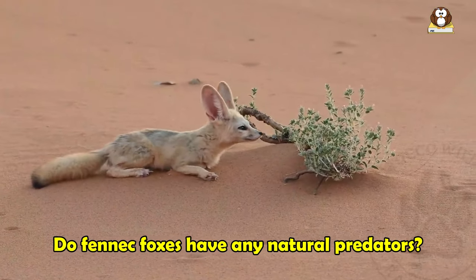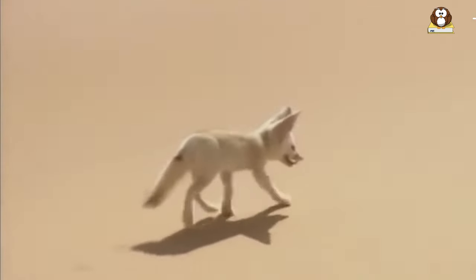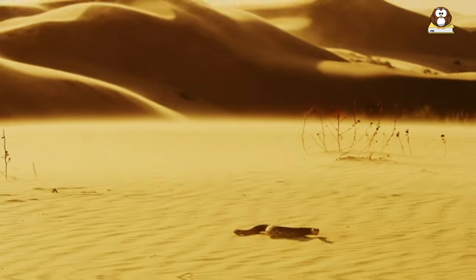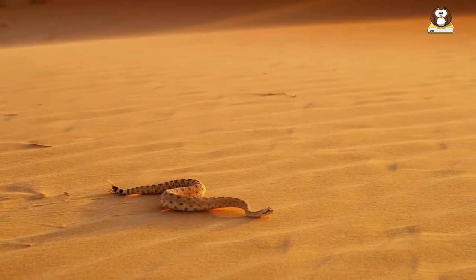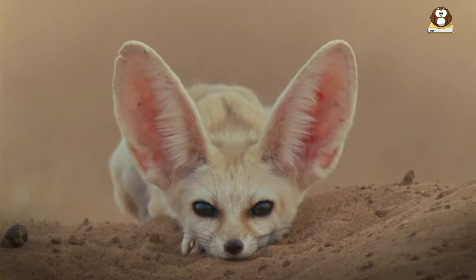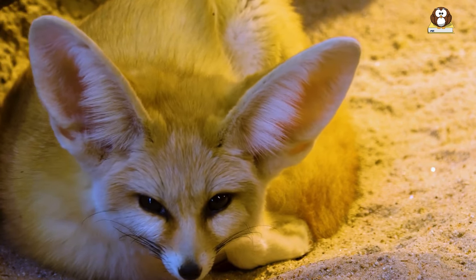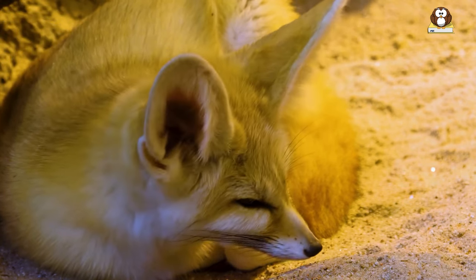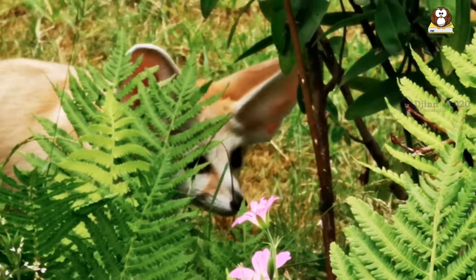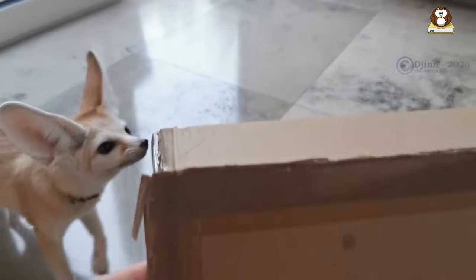Do fennec foxes have any natural predators? Fennec foxes have natural predators in their desert habitat. Some of their main predators include larger carnivores such as eagles, owls, jackals, and other fox species. Snakes and other reptiles may also prey on fennec foxes, particularly when they are young and vulnerable. Fennec foxes have adapted to their environment by digging complex underground burrows that provide protection from predators and help to regulate their body temperature in the extreme desert heat. They are also able to run quickly and climb trees and bushes to escape danger. However, despite these adaptations, fennec fox populations can still be threatened by human activities such as habitat destruction and hunting for their fur.